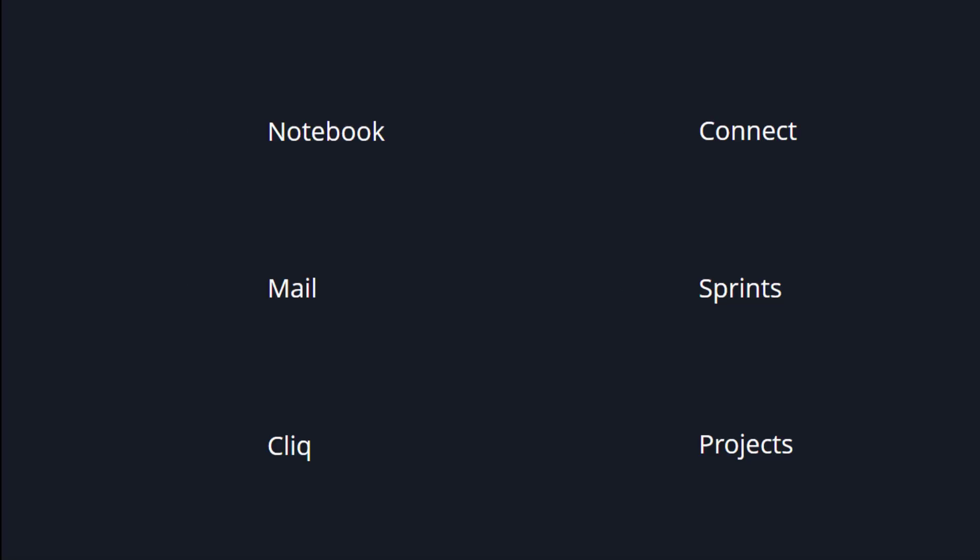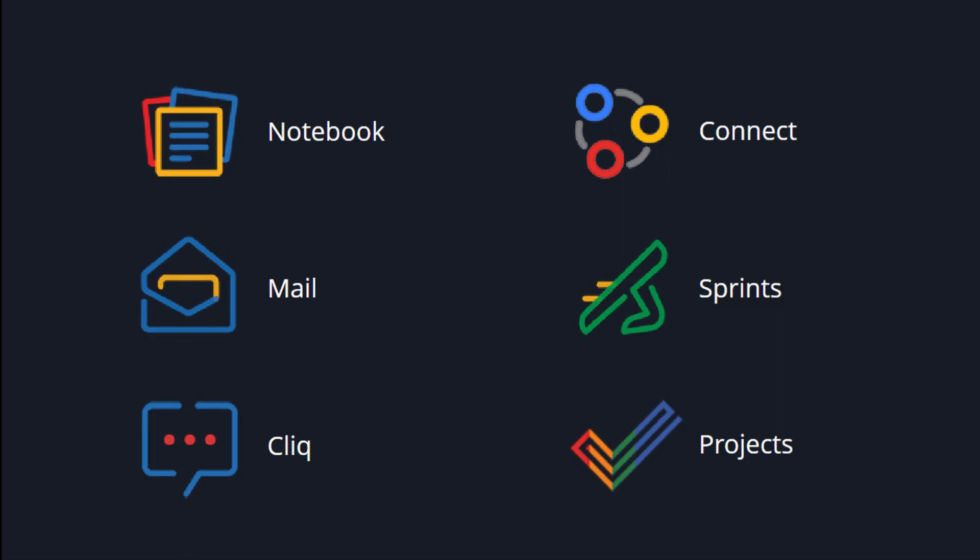Zoho One has some apps that can help you manage your tasks or your team's work easily. Let's dive in.